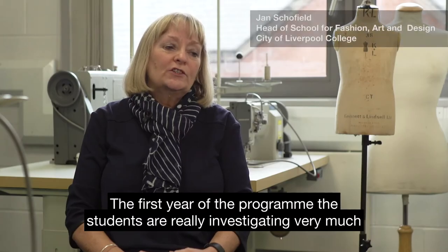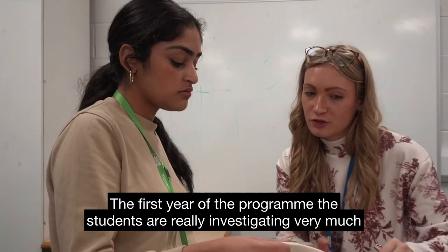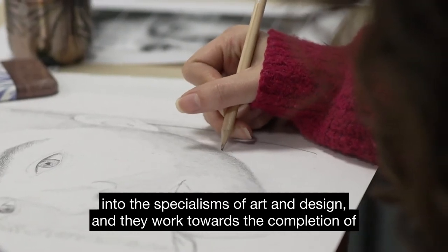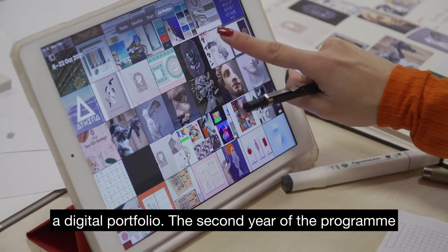In the first year of the programme, the students are really investigating the specialisms of art and design, and they work towards the completion of a digital portfolio.